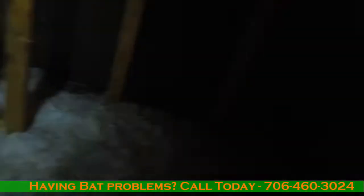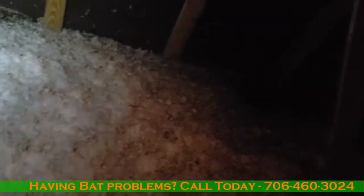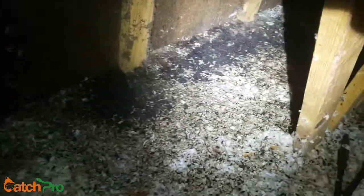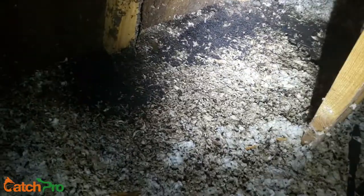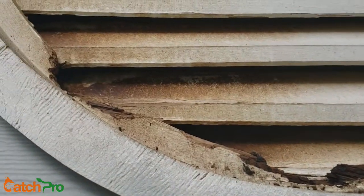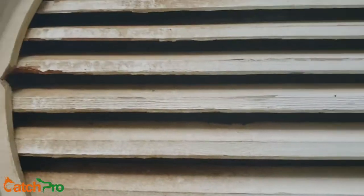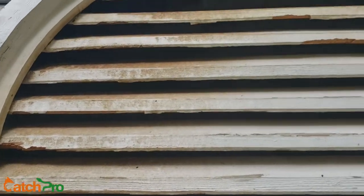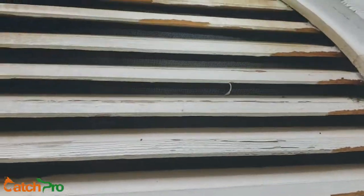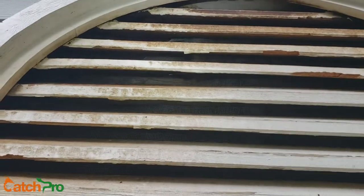This is a bad deal. This is some serious, serious bat dropping. Look at how dirty this white gable vent is — it's supposed to be white. All that's from close to 100 bats coming in and out of here regularly.